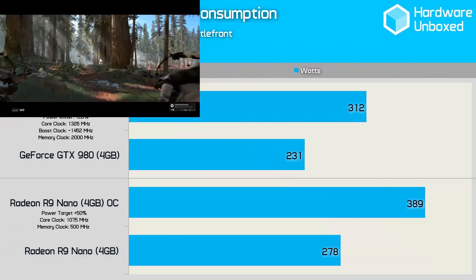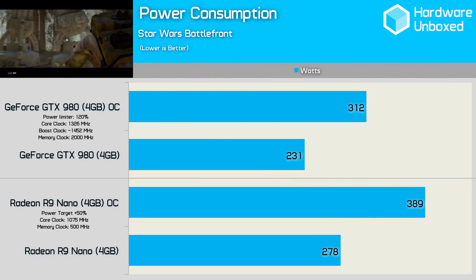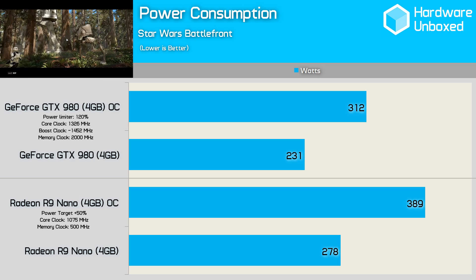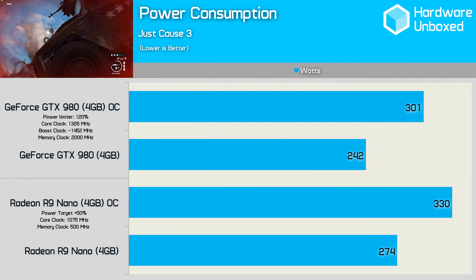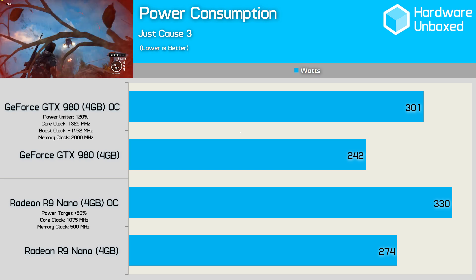As expected, the Maxwell-based GTX 980 does consume less power than the Nano. Total system consumption is 17% lower with the 980 and 20% lower once overclocked. The Just Cause 3 power consumption figures aren't quite as extreme — the Nano consumed 12% more power at stock clock speeds, and just 9% more once overclocked.